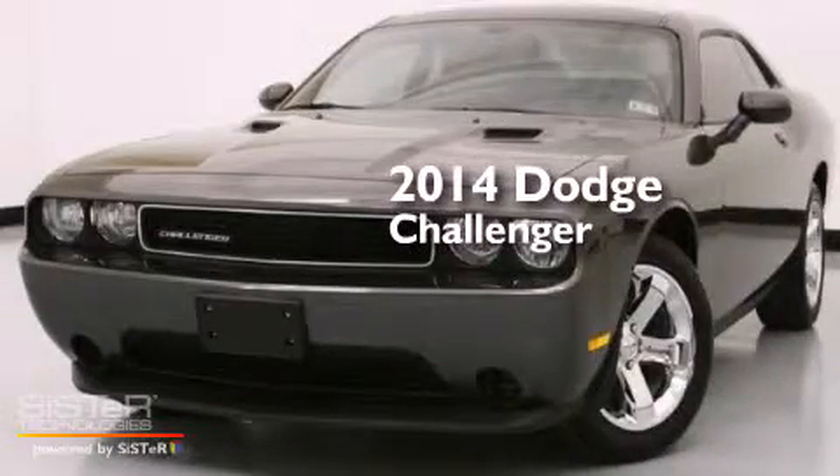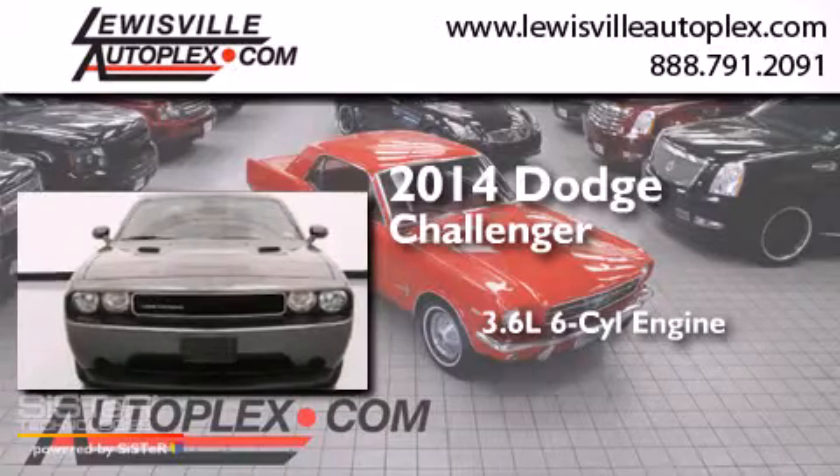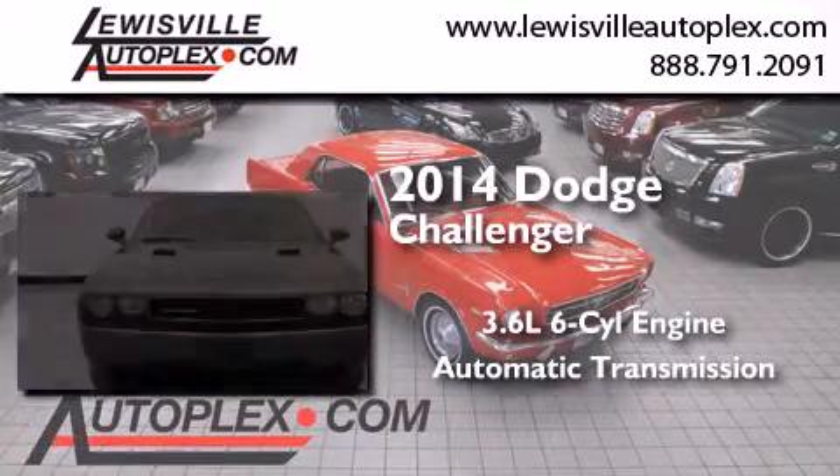This is a 2014 Dodge Challenger. It features a 3.6-liter, six-cylinder engine and an automatic transmission.